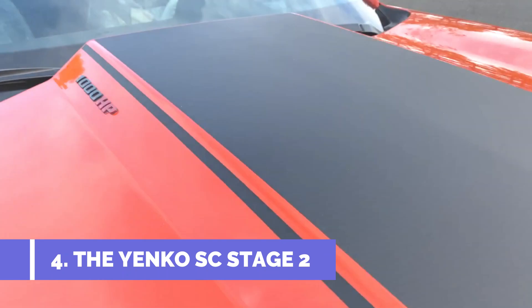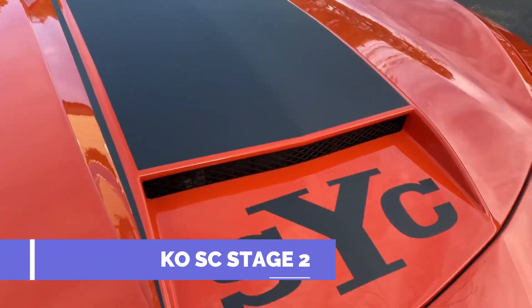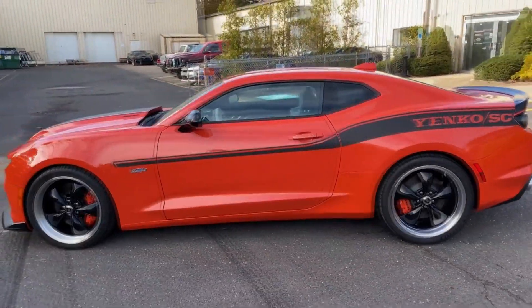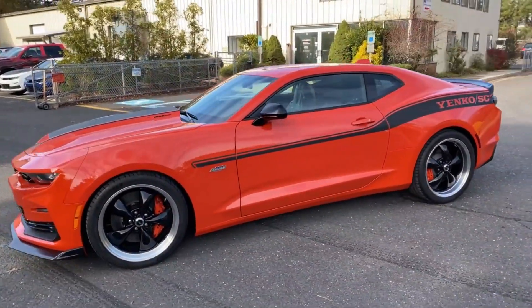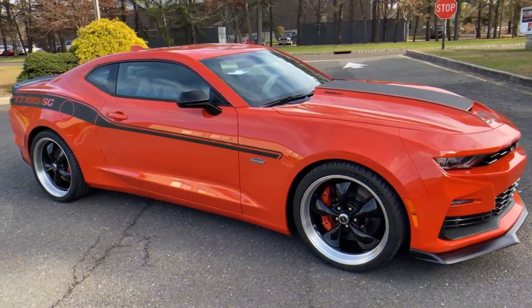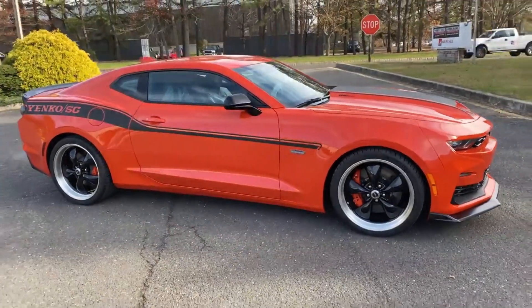Number 4: The Yenko AC Stage 2. The Yenko AC Stage 2 is based on the Chevrolet Camaro ZL1. It has a new front fascia, rear diffuser, and side skirts, among other changes to its exterior. The car also has a unique hood with a working hood scoop.